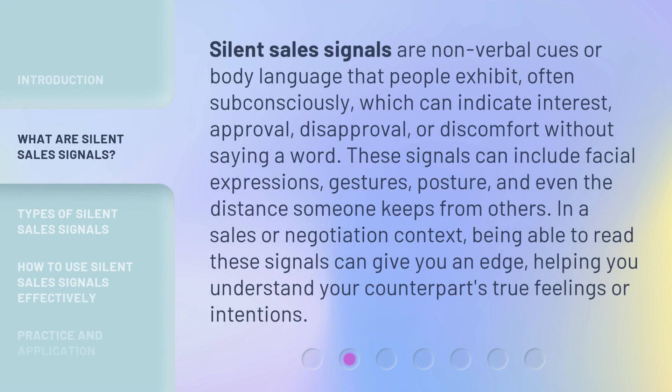Silent sales signals are nonverbal cues or body language that people exhibit, often subconsciously, which can indicate interest, approval, disapproval, or discomfort without saying a word. These signals can include facial expressions, gestures, posture, and even the distance someone keeps from others. In a sales or negotiation context, being able to read these signals can give you an edge, helping you understand your counterpart's true feelings or intentions.